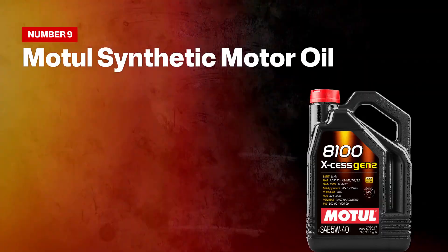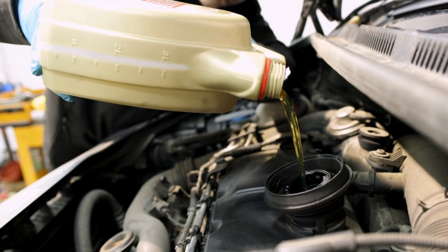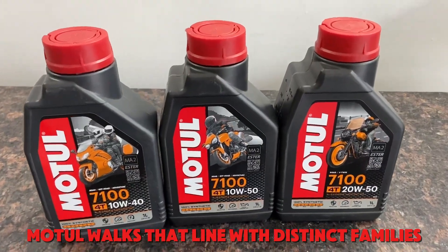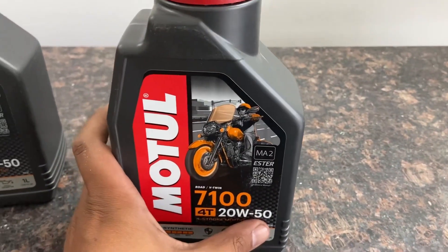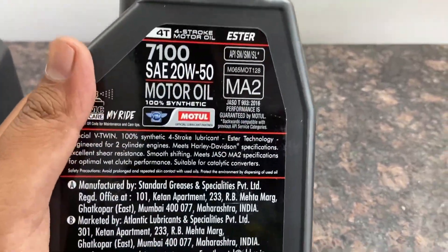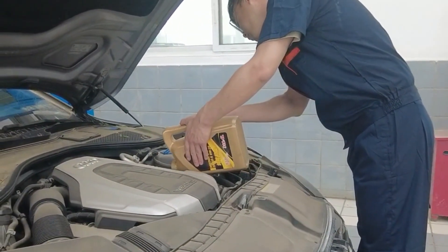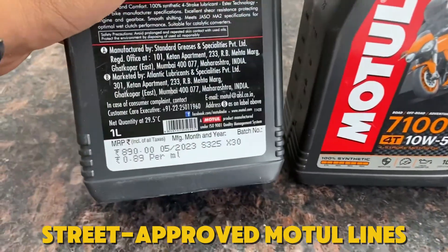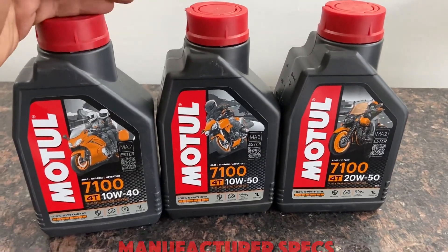Number nine: Motul Synthetic Motor Oil. When track abuse meets street reliability, can a boutique brand secure approval sheets and real endurance? Motul walks that line with distinct families: street-approved synthetics that carry ACEA and OEM listings, and pure racing blends built for laps, not warranties. Here's the catch—track-focused formulas often trade detergency for film strength. Choose the street-approved Motul lines with the proper approvals, and you keep valves and ring packs clean while staying within manufacturer specs.